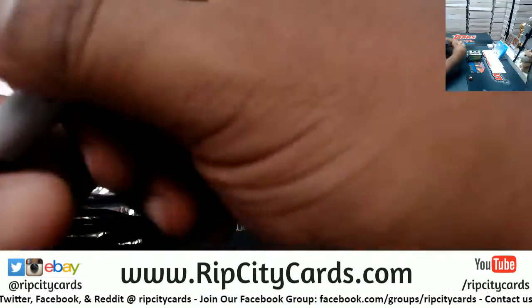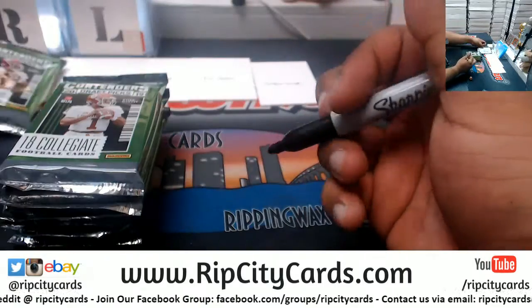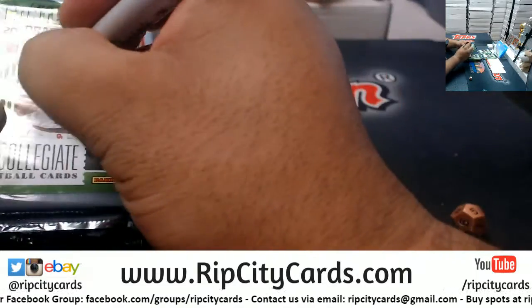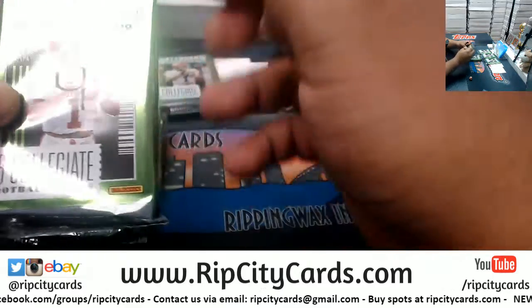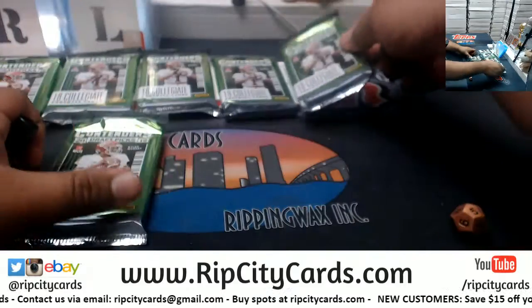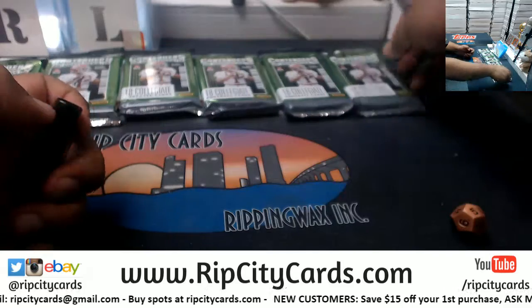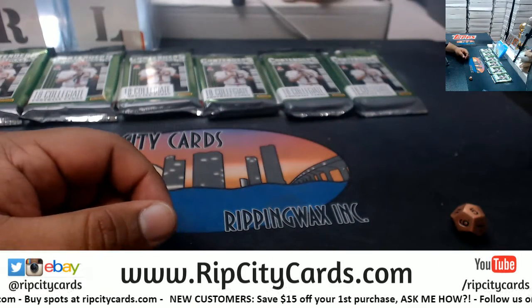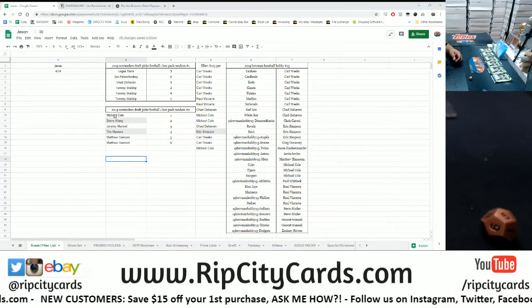All right, so this is number one, number two, three, four, five — and we wrote the number to assign the packs.